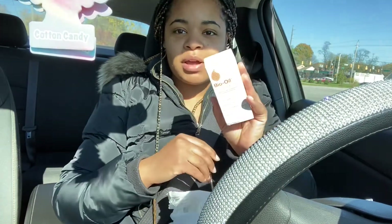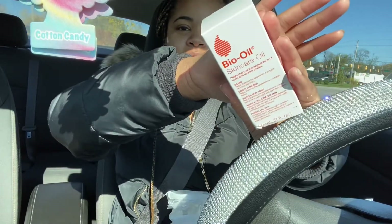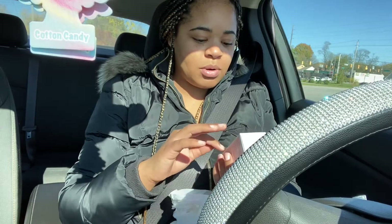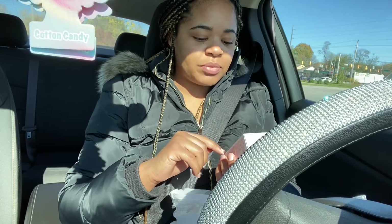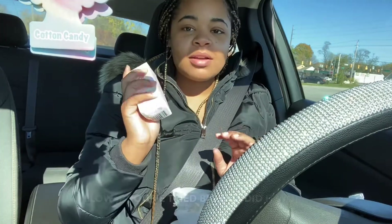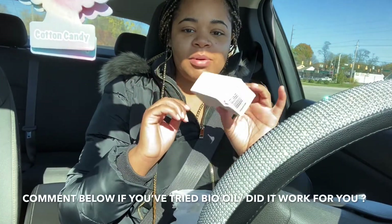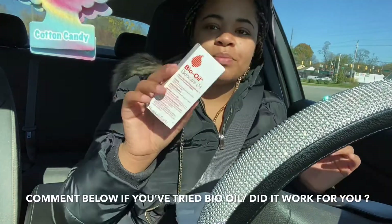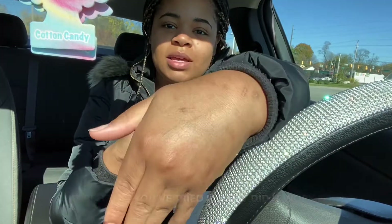A new product that I'm trying is this Bio Oil. It's a skincare oil and it's supposed to help with scars, stretch marks, uneven skin tone, aging, and dehydrated skin. I heard that this was really good. My box is bent because this was the last one they had, but I got some Bio Oil and I'm going to be using this primarily on my hands.